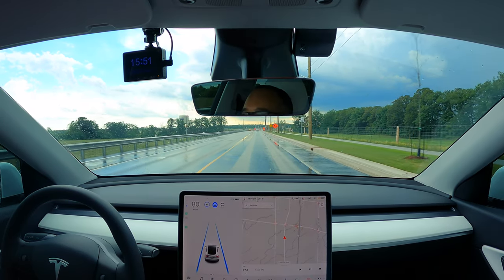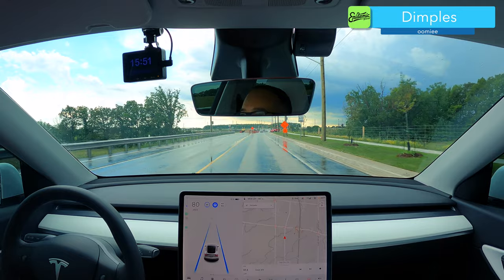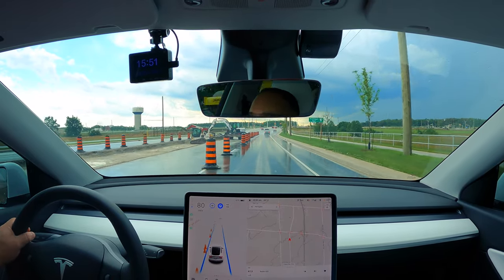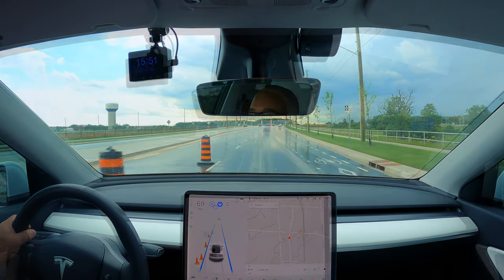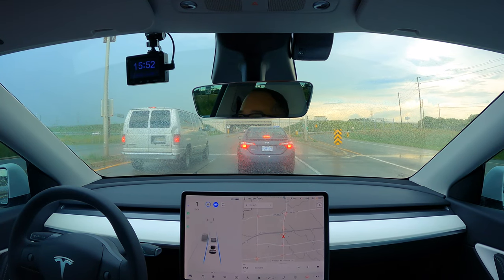We're in autopilot, we're in the rain — no radar, vision only — and coming up to a construction site with some barrels on the side. Let's see how close it comes to these barrels. It avoids them and slows down too. Okay, still in autopilot, coming up to a red light.